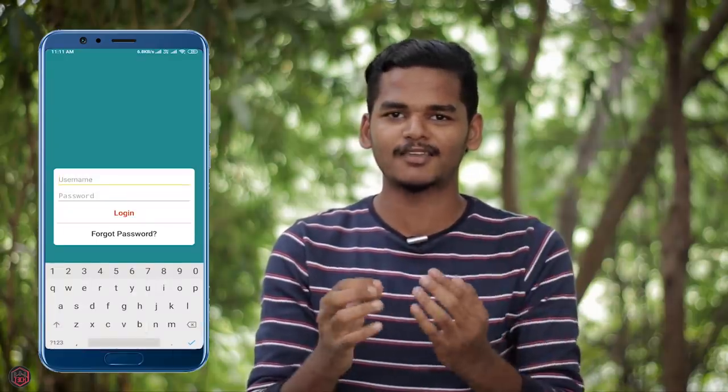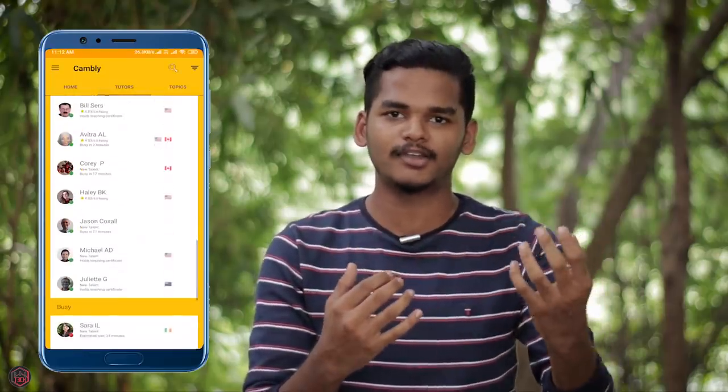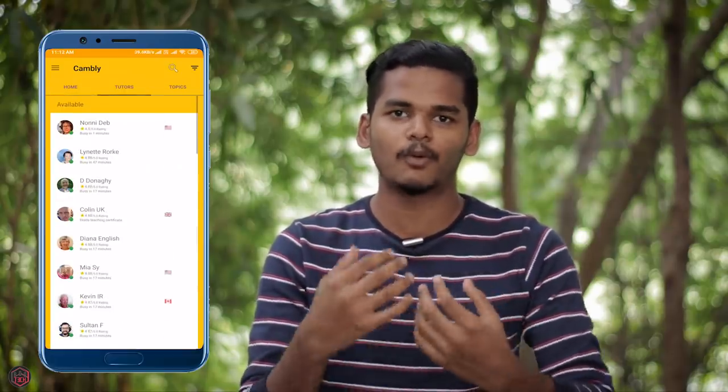This video is sponsored by Cambly. If you are looking at this, you will know a different English learning app. If you are learning English, you will know it. But it's not a problem for us, because we are talking in Tamil. If you are using this app, you can talk directly to online teachers and improve your English.